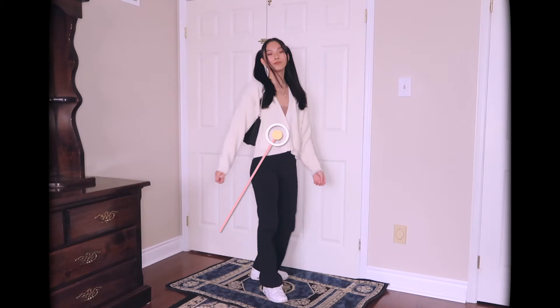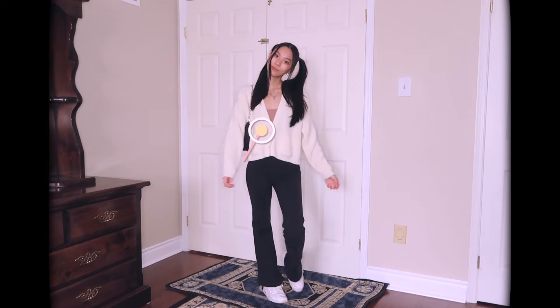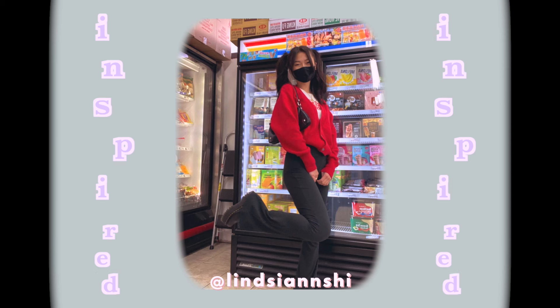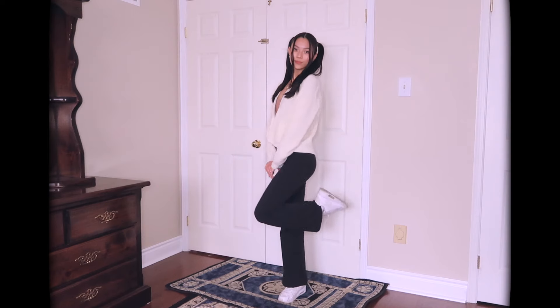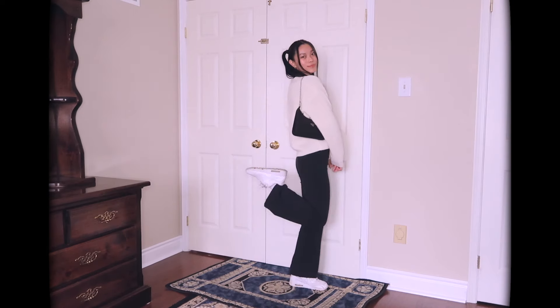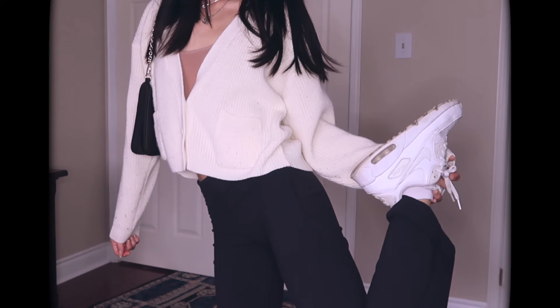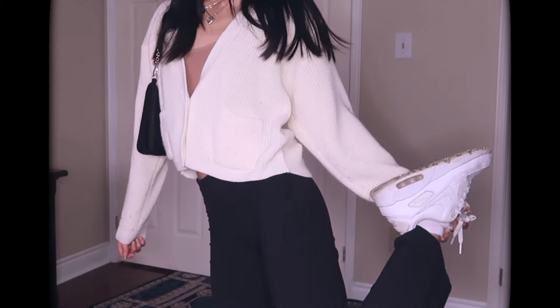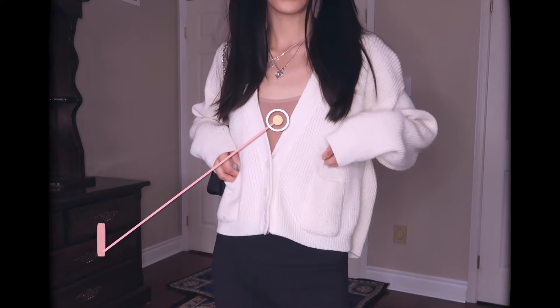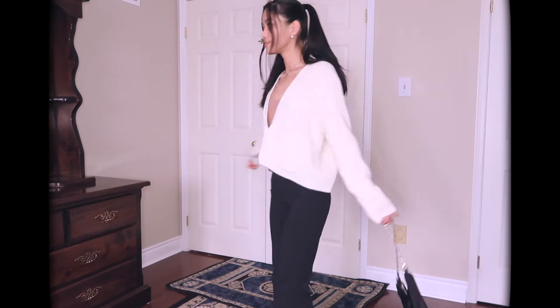Outfit number seven gives me baby doll vibes. I just threw on a cropped cardigan that I thrifted, and this is actually by Lindsey Ann — I love her Instagram and YouTube, check it out. I kept on the Nike Air Maxes and threw on the little shoulder bag. This one is probably one of the simpler outfits, but it's super cute and playful and so comfortable. I kept on the kind of pink skin-tone tank, also from Zara. I love it — it's super comfortable.